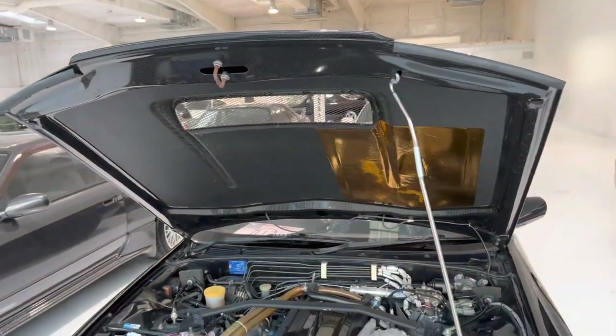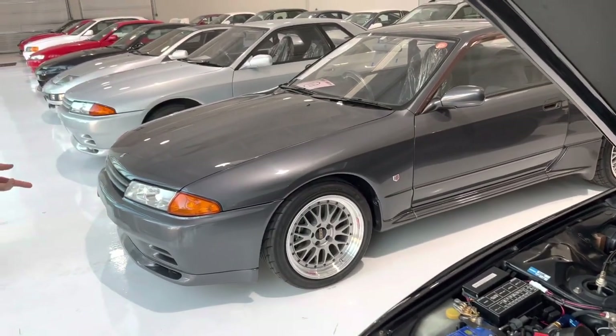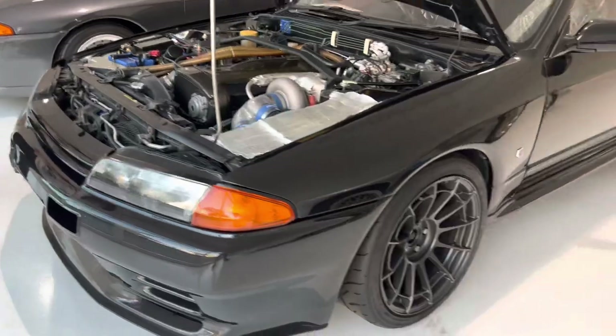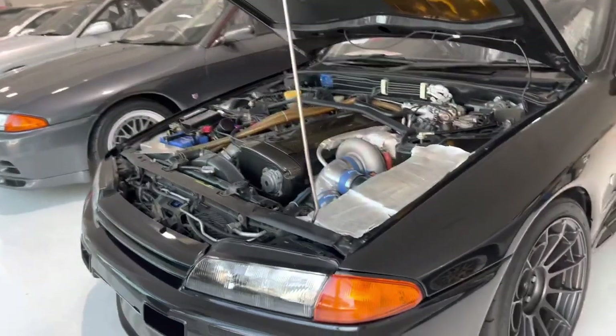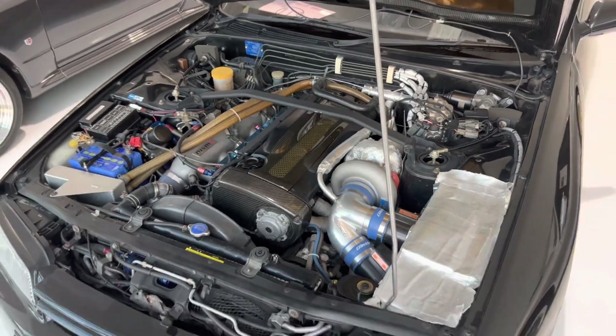You guys have some good detailers on staff clearly. No — once we get them in, our guys will come through, clean the vehicle, and then we'll line them up. That's just awesome. This is a V-Spec as well — is it really? Yes, this is a V-Spec, and then you have the two V-Spec IIs. What a cool business you guys have.